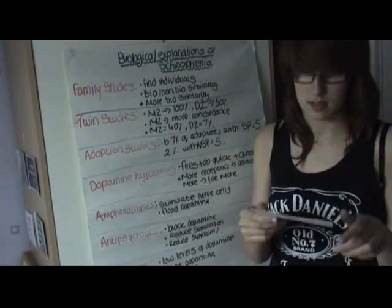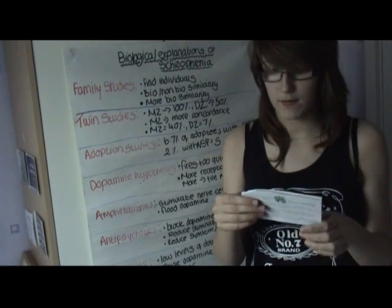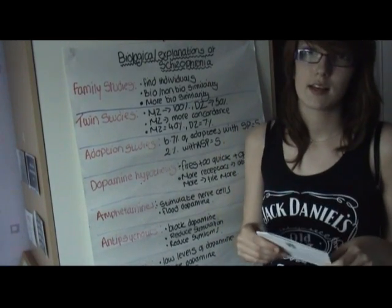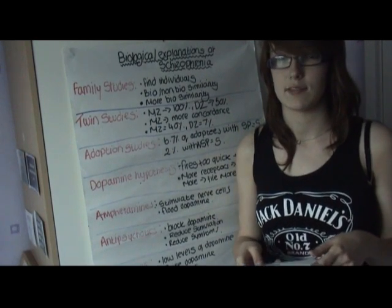This suggests that schizophrenia does have a biological basis. More recent studies have shown lower rates of concordance for MZ twins. However, it is still higher than DZ twins, suggesting there is a biological basis for schizophrenia.